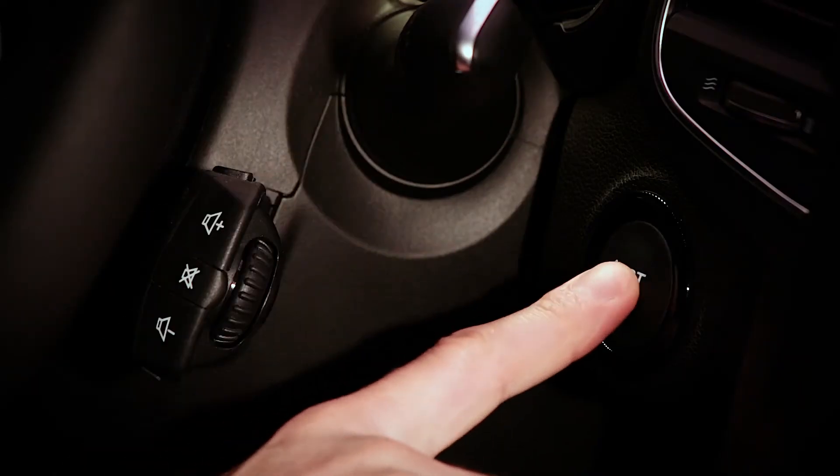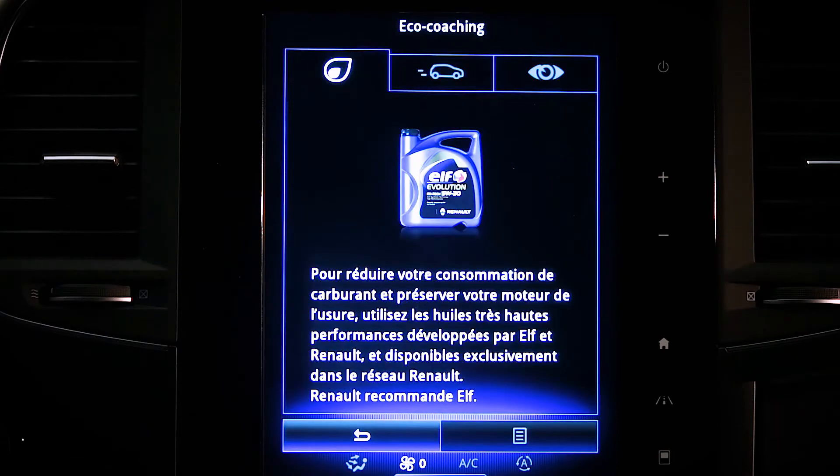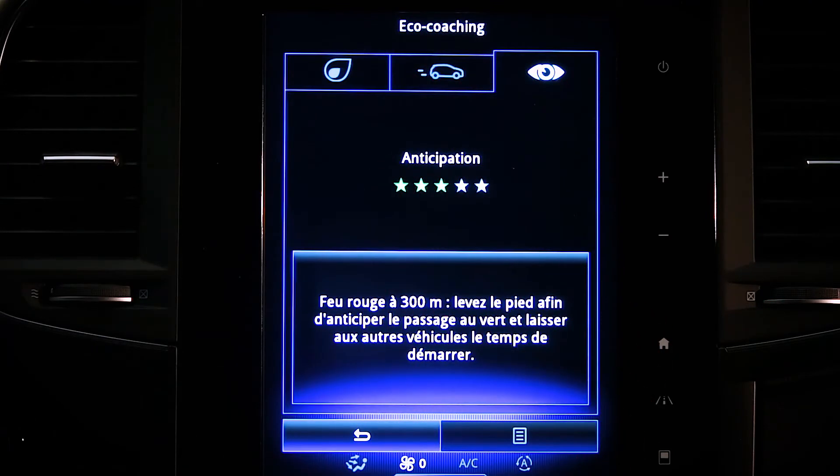When I turn off the engine, a trip report is displayed on the multifunction screen. It provides all information relating to my most recent trip, along with an overall rating and advice on how to optimize fuel consumption.